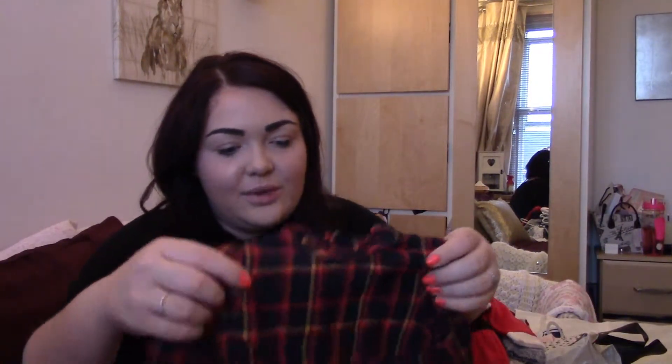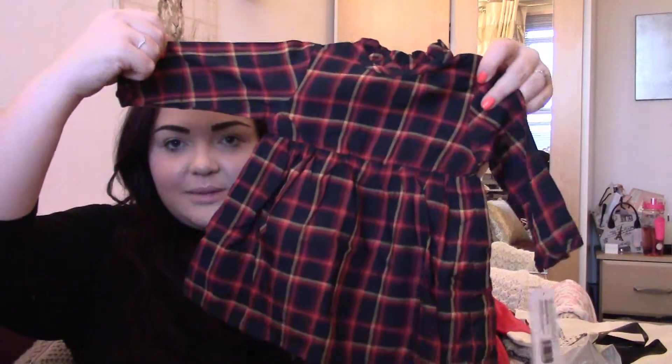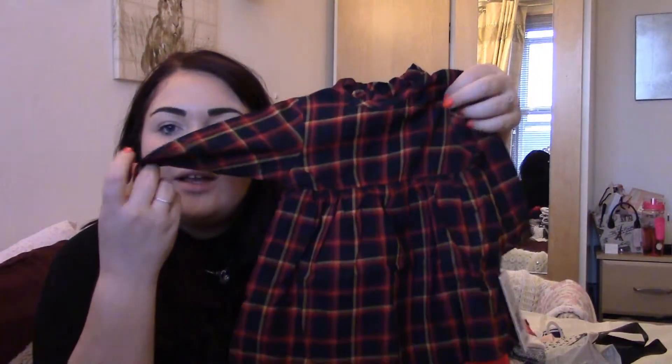Now we've got the Mamas and Papas stuff - they had a sale on about a week ago with quite a lot of stuff on discount. The first thing I got was a little tartan chequered dress, which was absolutely lovely. That was £25, and I think with 10% off it would have been £22.50. It would be lovely with some navy tights and the little navy Converse I picked up from Tesco's.